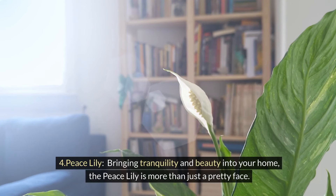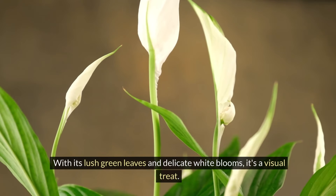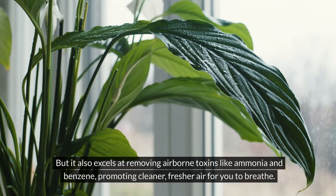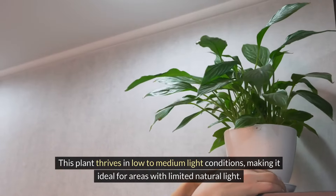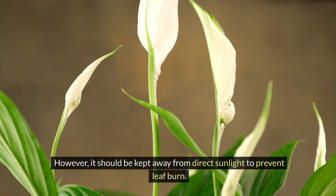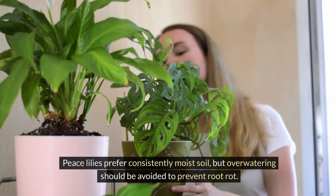Four: peace lily. Bringing tranquility and beauty into your home, the peace lily is more than just a pretty face. With its lush green leaves and delicate white blooms, it's a visual treat, but it also excels at removing airborne toxins like ammonia and benzene, promoting cleaner, fresher air. This plant thrives in low to medium light conditions, making it ideal for areas with limited natural light. However, it should be kept away from direct sunlight to prevent leaf burn. Peace lilies prefer consistently moist soil, but over-watering should be avoided to prevent root rot.